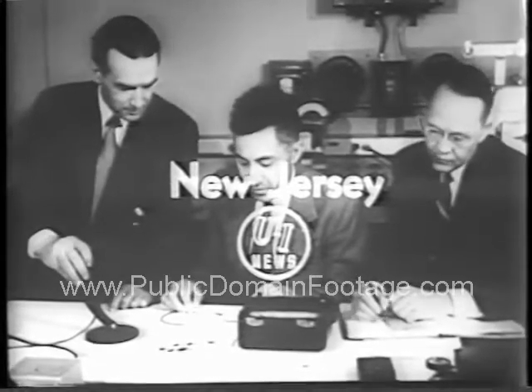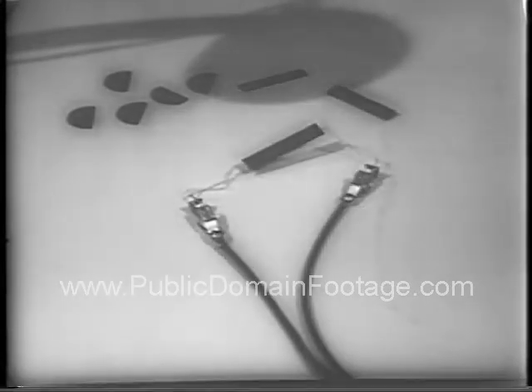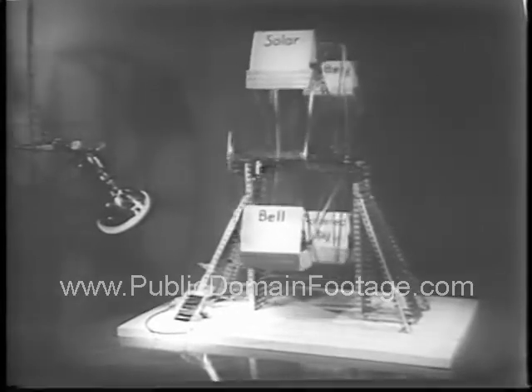Turning sunlight into electricity, scientists of the Bell Laboratories at Murray Hill, New Jersey demonstrate a solar battery which converts light into power. A small amount, yes, but a big first for science. It's a simple device made of strips of silicon, principal ingredients of ordinary beach sand.